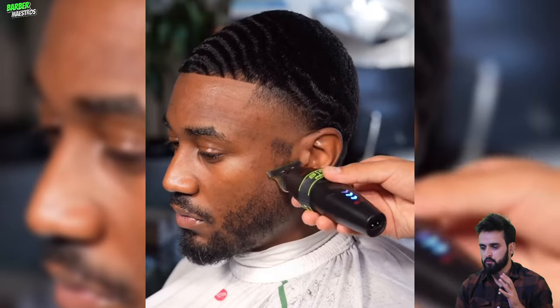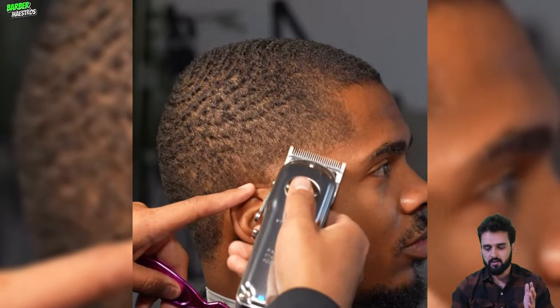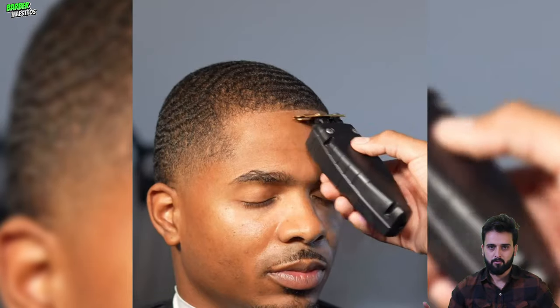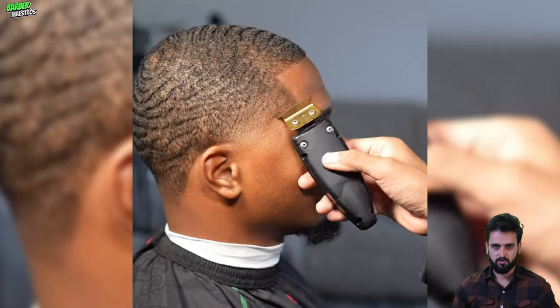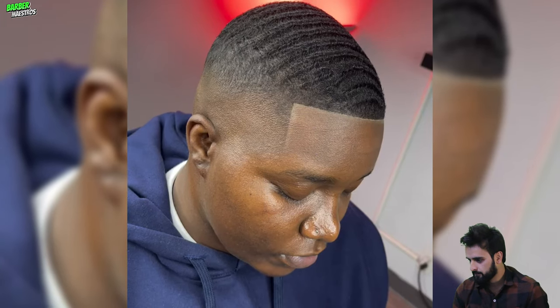Hey guys, welcome back to the analysis barbershop. In this video you will find flawless 360 waves revival. All of these crispiest 360 waves here are inspired by the best barbers around the world, and I will mention all of these barbers in my description box so if you really want to visit that barber you can. Just hit the subscribe button and don't forget to share this video with your 360 waves friends.